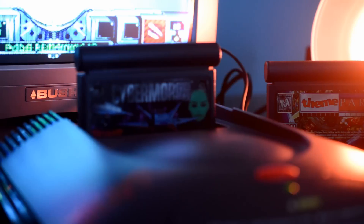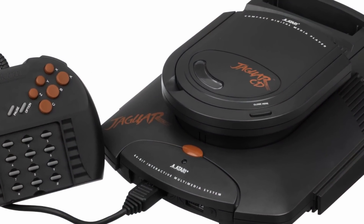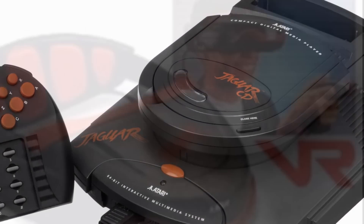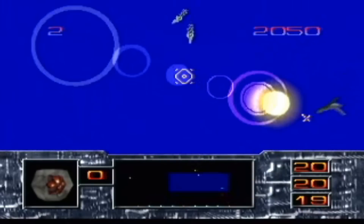Atari tried to change the fortunes of the machine by launching the CD-ROM add-on, which was very unreliable and didn't make much of an impact. They also had a virtual reality headset, but it never made it to consumers — although there was one game, I think Missile Command has support for it, and you can see some demos of it being used on YouTube.